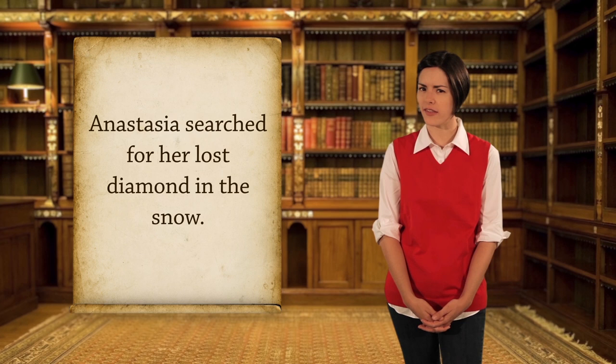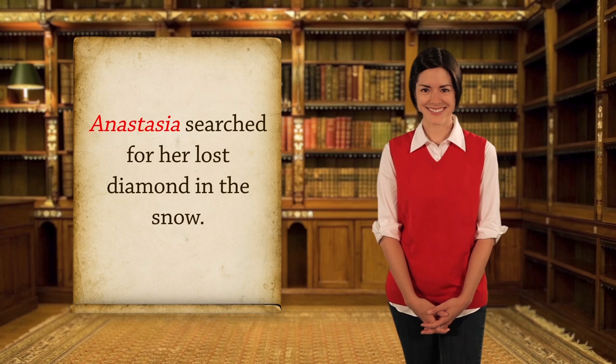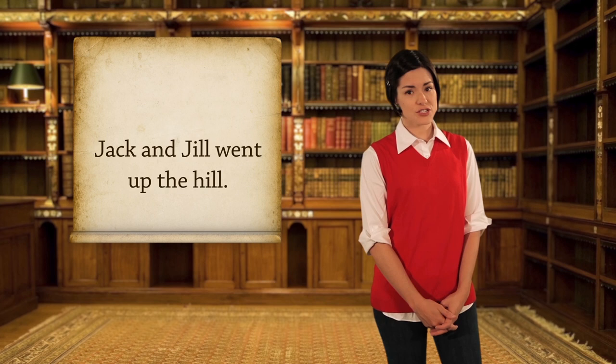'Anastasia searched for her lost diamond in the snow.' First, find the verb — the action: 'searched.' Now ask who or what did the action of searching. Anastasia! You found your subject. You can have more than one person or thing doing the action.